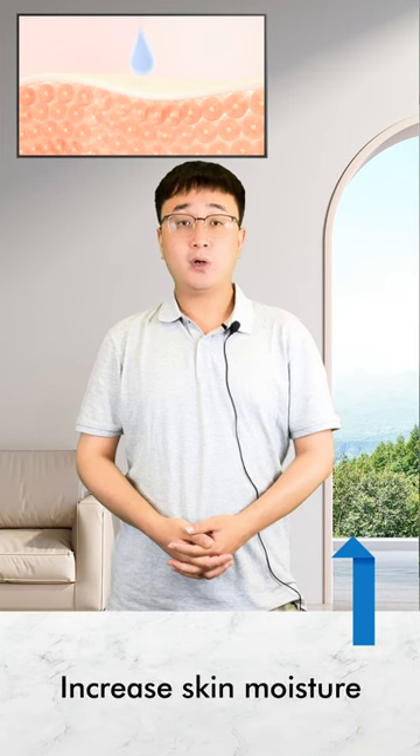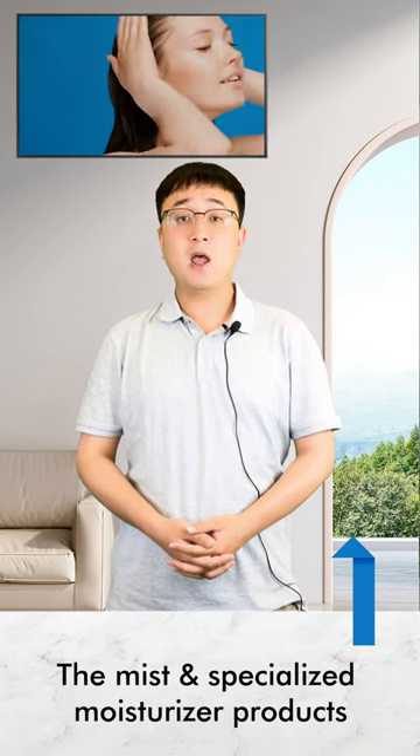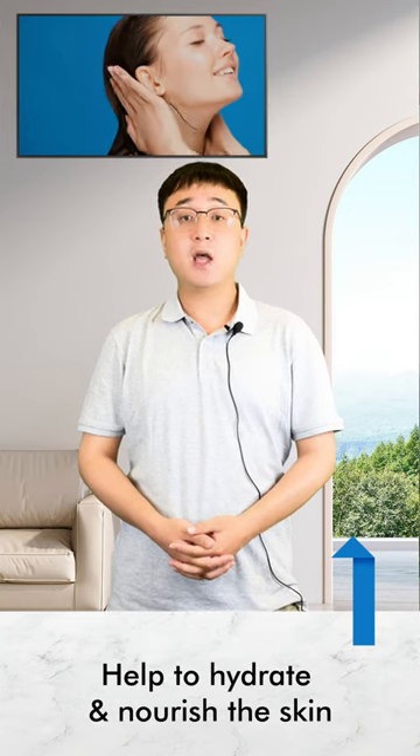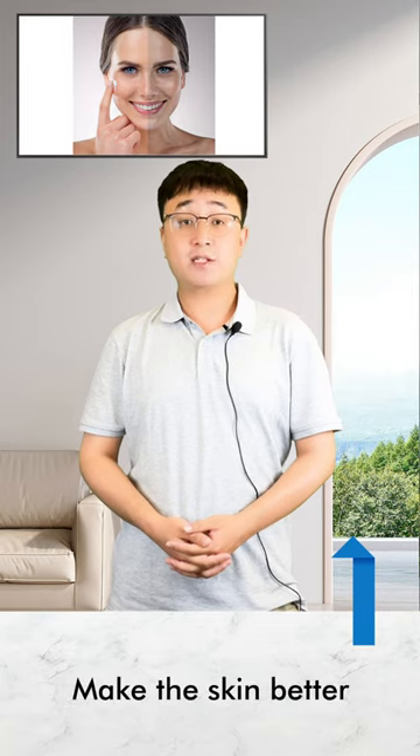Number 1: Increased Skin Moisture. The mist of the Oxygen Facial Machine and specialized moisturizing products help to hydrate and nourish the skin, which can make the skin better.